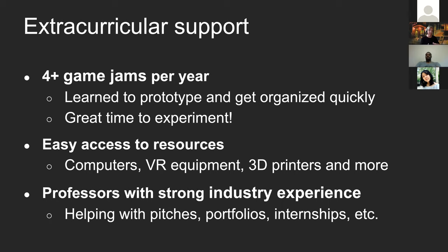Some games from jams went on to become more fully fleshed out games. There's easy access to resources at WPI: computers, VR equipment, AR equipment, 3D printers, 3D scanners, laser cutters — all key card access and circulating. We also have professors with strong industry experience. So if you need it to succeed, it's available to you.